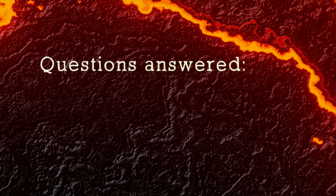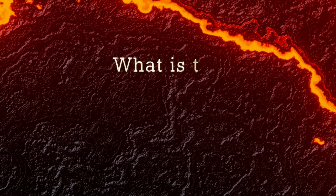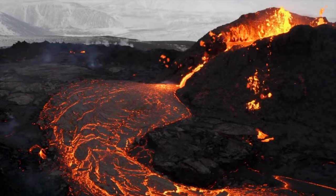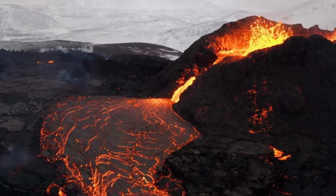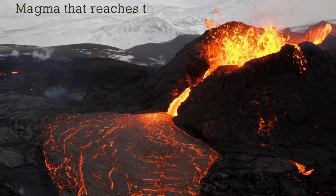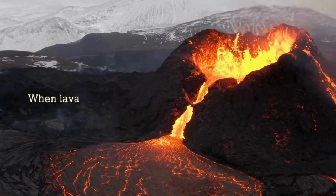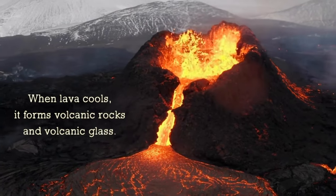And now that we know what magma is, what types of magma there are, and how magma is formed, we still have an important question to answer: what is the difference between magma and lava? Sometimes, the magma breaks through the earth's surface, either during a volcano eruption or through another vent. The magma that is ejected and reaches the earth's surface is now called lava. And when this lava then cools, it forms volcanic rocks and volcanic glass.